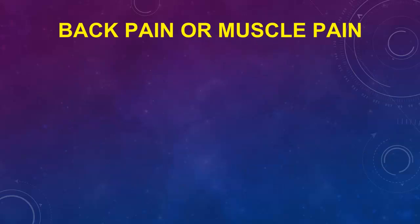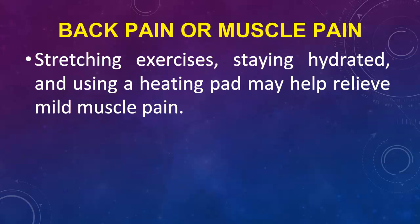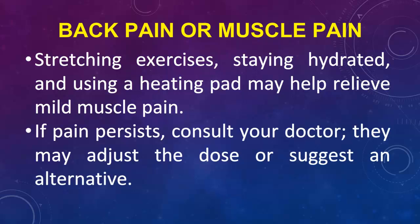Back Pain or Muscle Pain: Stretching exercises, staying hydrated, and using a heating pad may help relieve mild muscle pain. If pain persists, consult your doctor — they may adjust the dose or suggest an alternative.